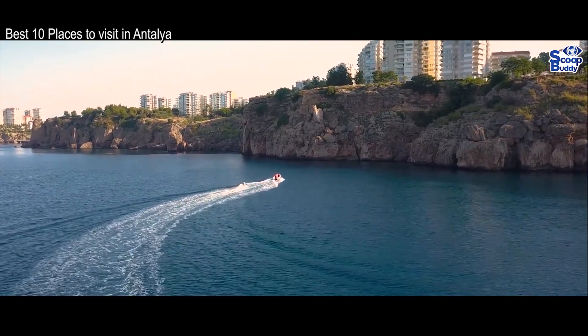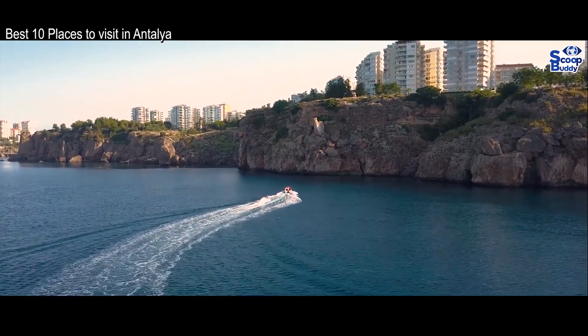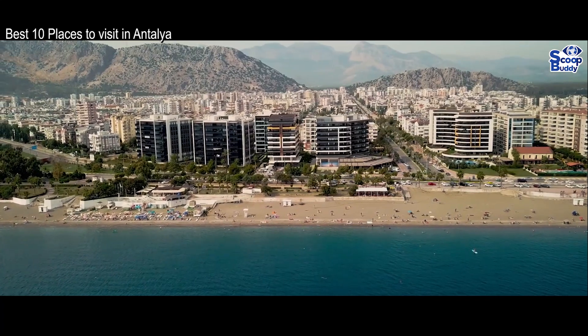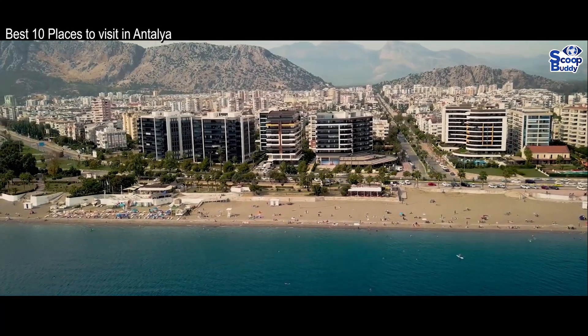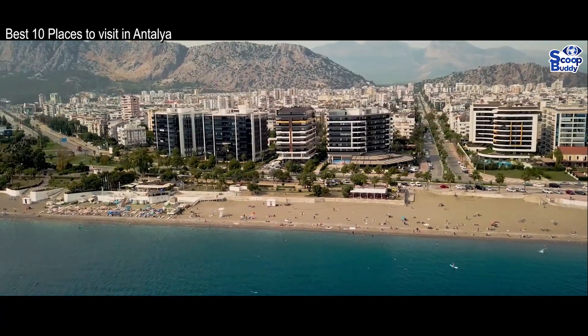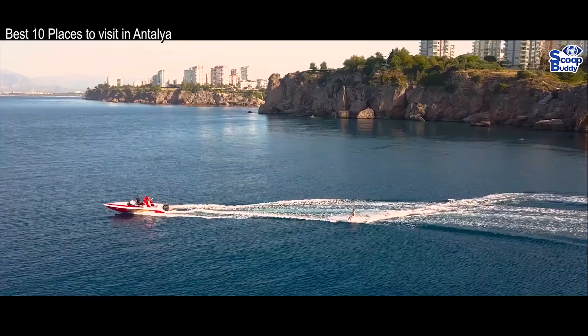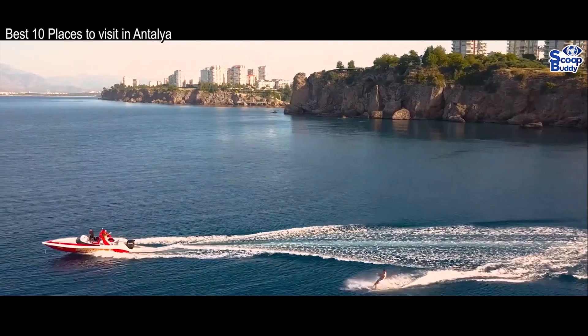Exploring its historic center is a delightful way to get to know the city, and settling down to drink a Turkish coffee while watching the world go by is a heavenly experience. Dripping in history, this wonderful city will introduce you not only to present-day Turkey but also to the wealth of civilizations that have passed through this corner of the globe over the ages.